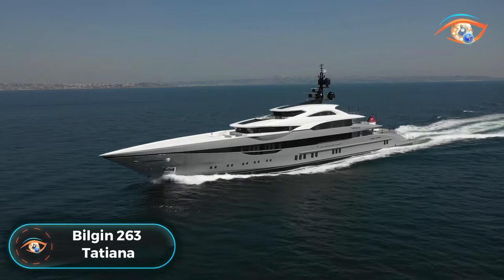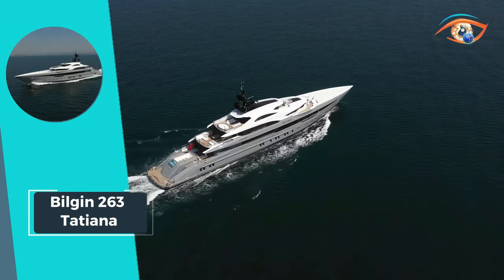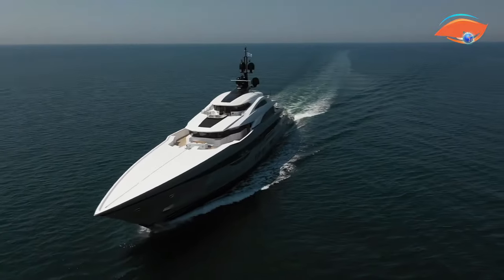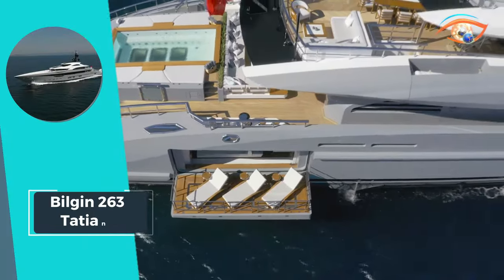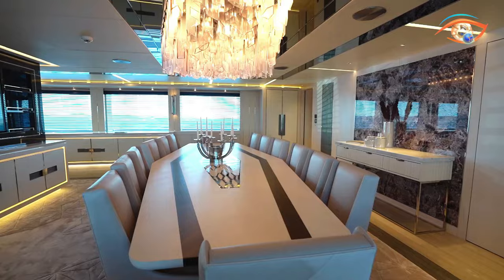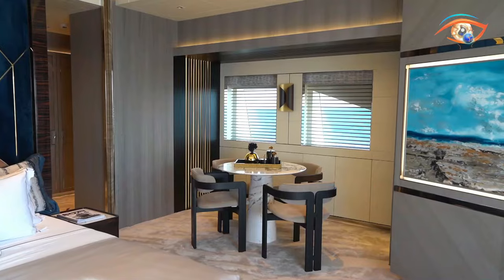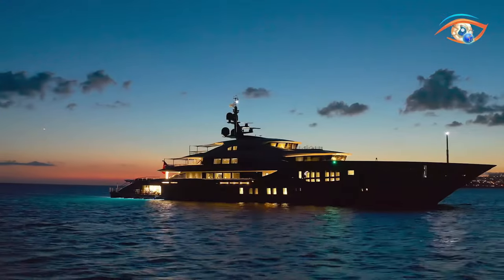The Bilgin 263 Tatiana is an epitome of luxury and sophistication, crafted with precision in Turkey by Bilgin and unveiled in 2021. As one of only three 263 models, this 80.0-meter motor yacht exudes elegance and performance. With a top speed of 20.0 knots and a cruising speed of 15.0 knots, Tatiana offers a perfect balance of speed and comfort on the open waters. Powered by two MDU diesel engines, she boasts an impressive maximum cruising range of 7,500 nautical miles at 12.0 knots, ensuring unforgettable journeys across vast expanses of ocean. Tatiana represents the pinnacle of maritime engineering and design, promising discerning travelers an unparalleled experience of luxury and adventure on the high seas.